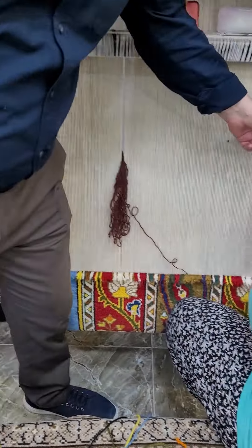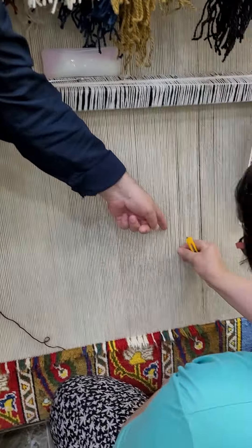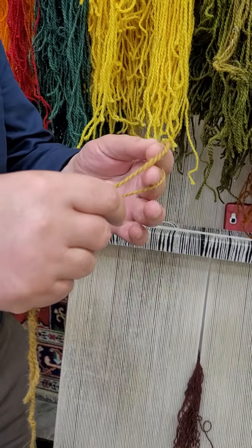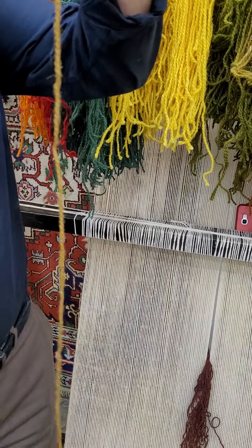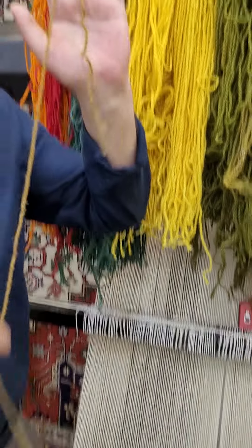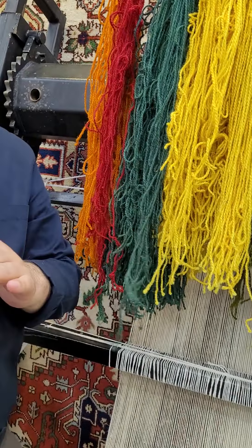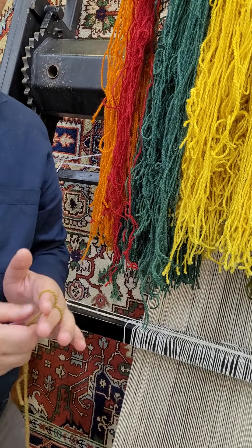I will show you the double knot versus single knot. The double knot is where the threads are together. The single knot is separated — that's the difference between Persian and Turkish carpet. They do single knot and we do double knot. That's why they look more fine, but it's not fine — it's just single knot.